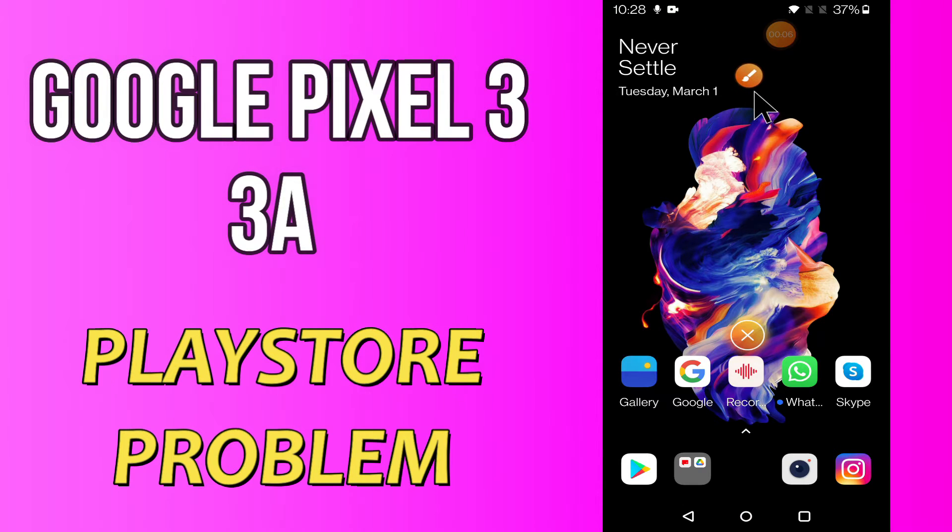Hi everyone, today in this video I'm gonna show you how you can solve Play Store problems on your Google Pixel 4a and 3a. If you're having any issue like your Play Store is not opening or not working, I'll tell you a few tips and tricks that you can use to fix it. If you are new to my channel, don't forget to subscribe and press the bell icon. Watch the complete video and learn how you can fix it.